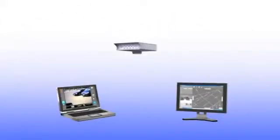Easy. Efficient. Reliable. Genetec's license plate recognition solution, AutoView — designed with the latest advancements in LPR technology.